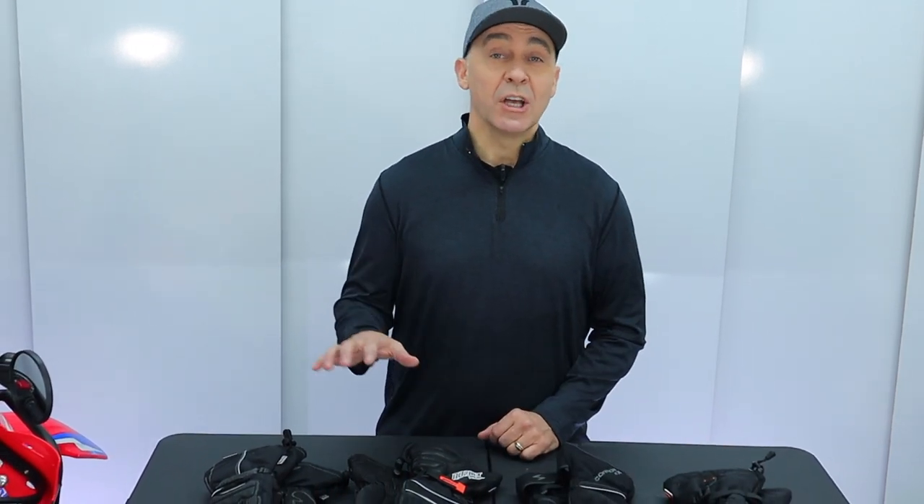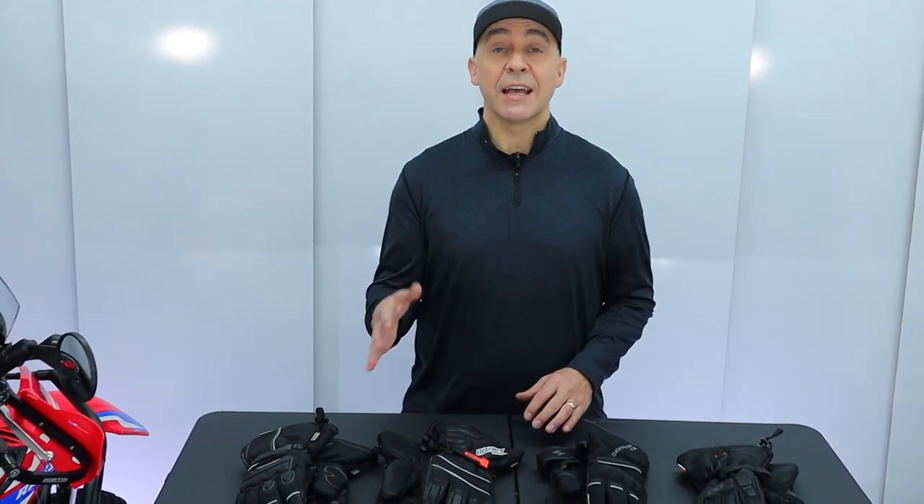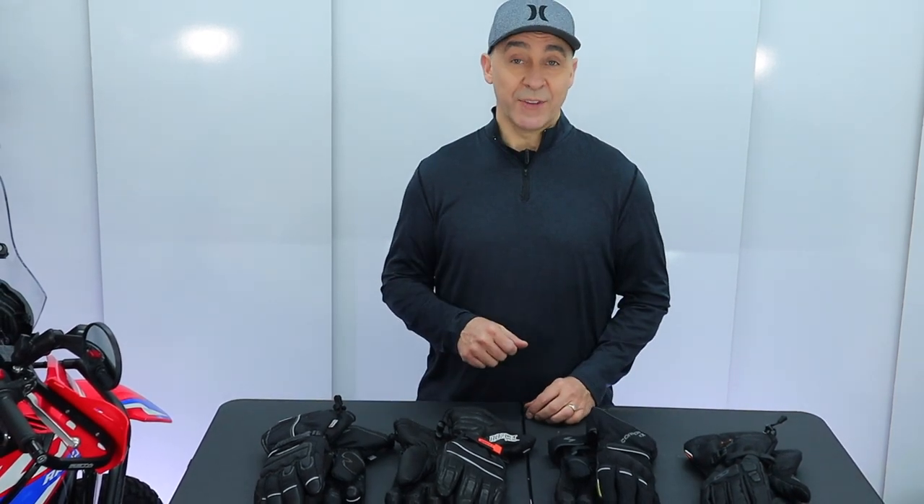I'm going to look at four different riding gloves under a hundred dollars. I'm going to test ride them and walk through the feedback on the fit, the comfort, and the warmth. But let's do that at the end of this video, so stick around for that.